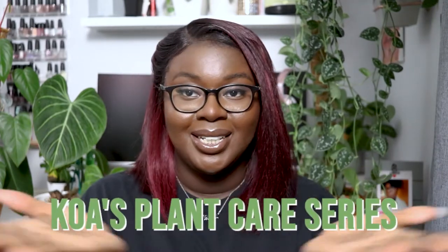Hey everyone, welcome back to my YouTube channel. If you're new here, my name is Koa and this is Koa's Plant Corner here on YouTube. Today I will be continuing my Koa's Plant Care Guide series.